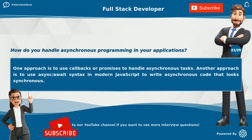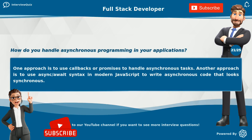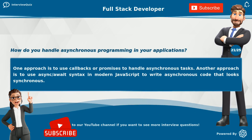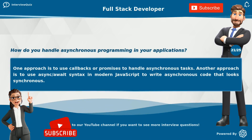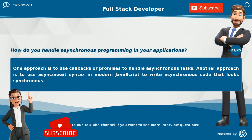How do you handle asynchronous programming in your applications? One approach is to use callbacks or promises to handle asynchronous tasks. Another approach is to use async/await syntax in modern JavaScript to write asynchronous code that looks synchronous.